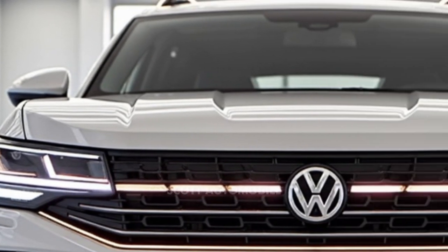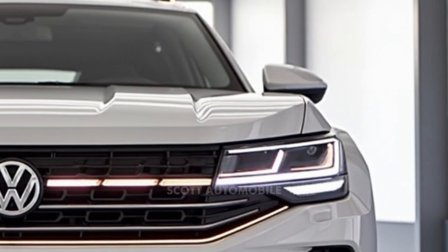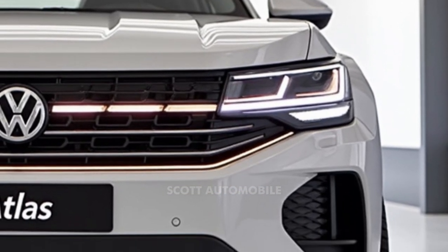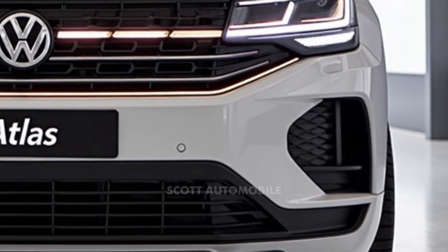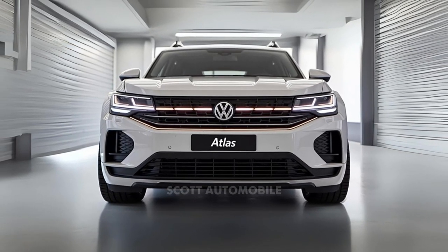Enter the Volkswagen Atlas, a modern-day SUV with the soul of a classic station wagon. This vehicle is built to meet the demands of today's families, offering three rows of seating for up to seven passengers and the capability to tow up to 5,000 pounds.